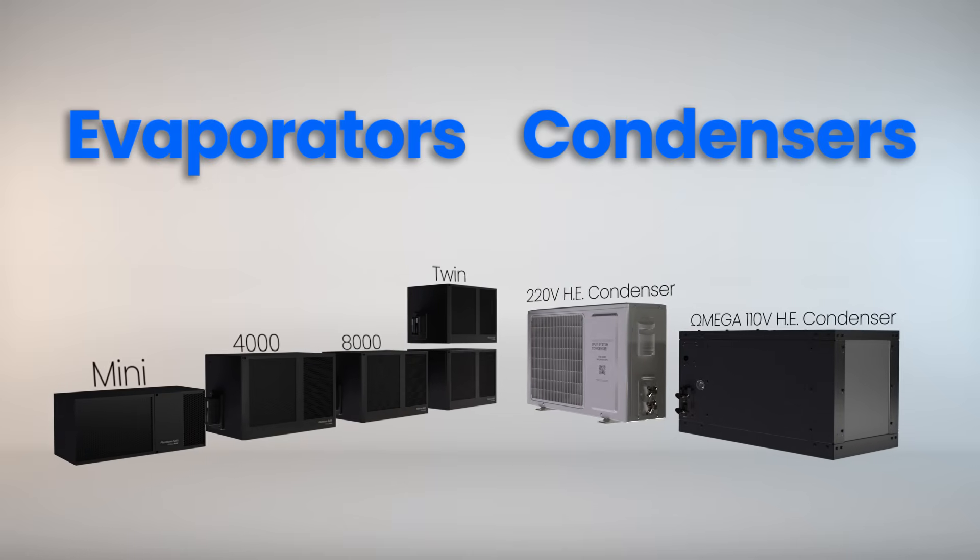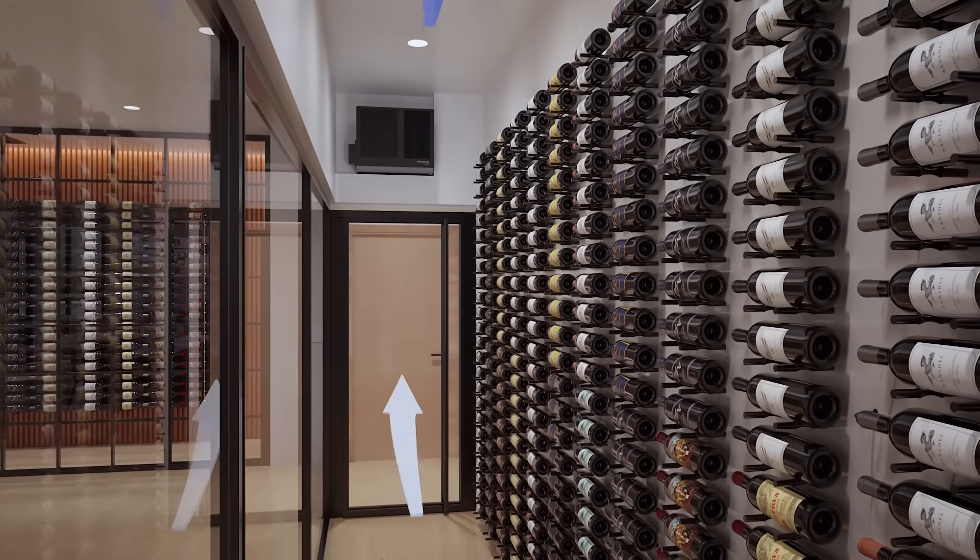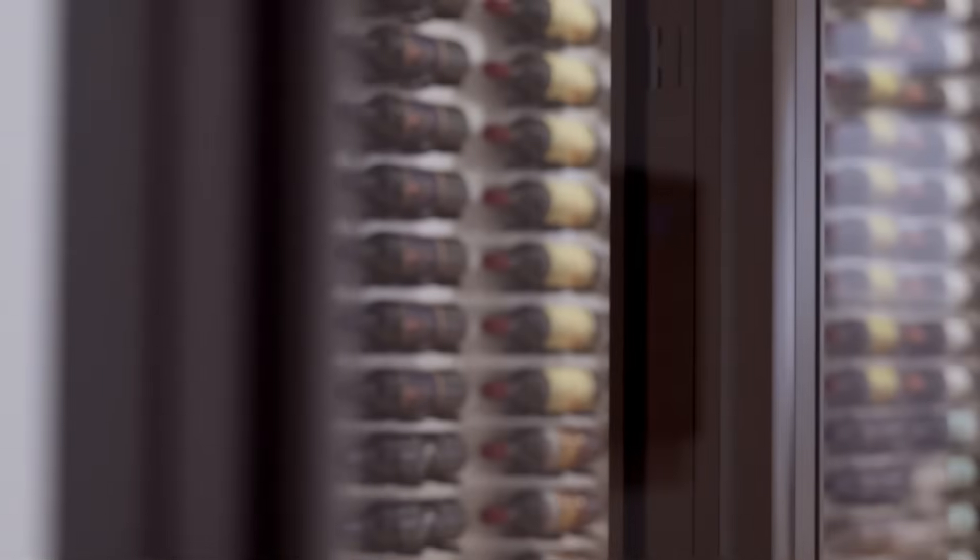With four evaporator sizes and two condenser options, this series delivers the cooling performance and adaptability needed to protect your collection with confidence.